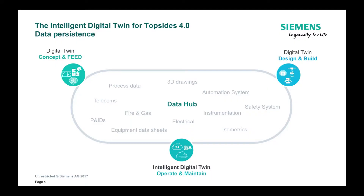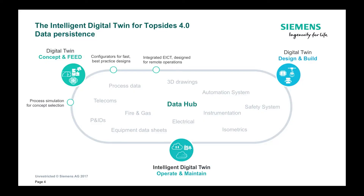How do we deliver these benefits? We do it by developing what we call an intelligent digital twin. It starts during the concept and the feed phase, where we work together with our clients to jointly optimize the design of the process plus the high capital cost rotating equipment so that we can optimize the design of the facility.